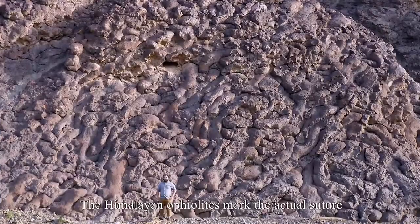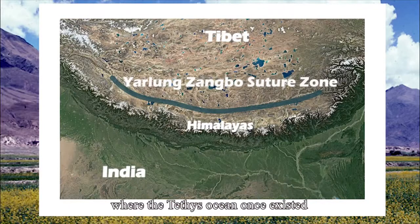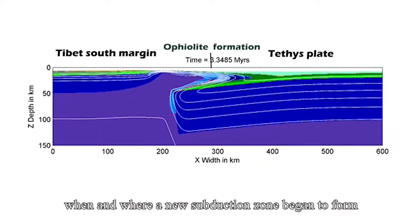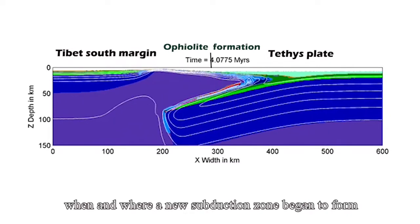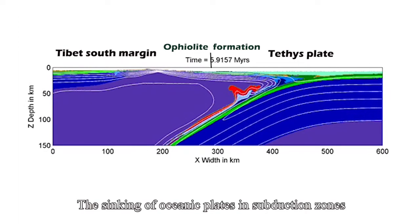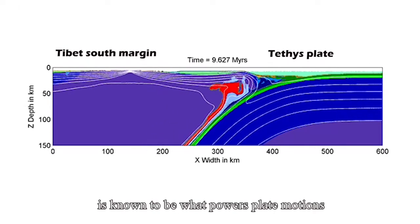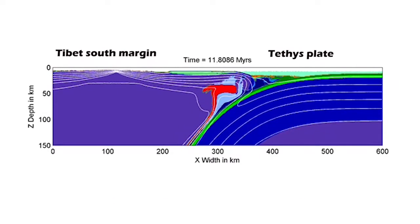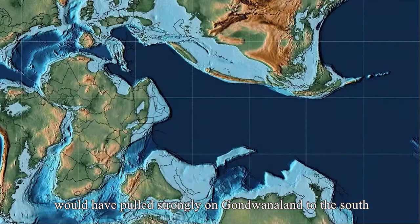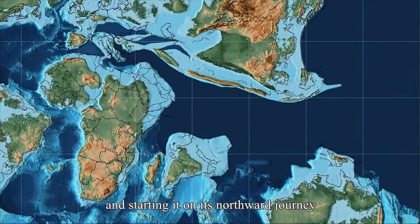The Himalayan Ophiolites mark the actual suture between India and Asia where the Tethys ocean once existed. The UTD team showed that these Ophiolites formed when and where a new subduction zone began to form about 120 million years ago on the southern margins of Asia. The sinking of oceanic plates in subduction zones is known to power plate motions, and formation of this new subduction zone would have pulled strongly on Gondwanaland to the south, pulling India out and starting it on its northward journey.